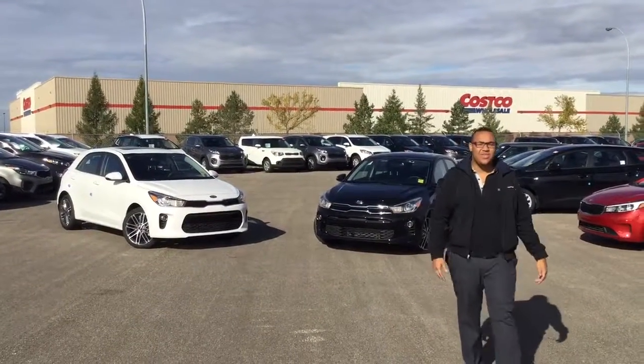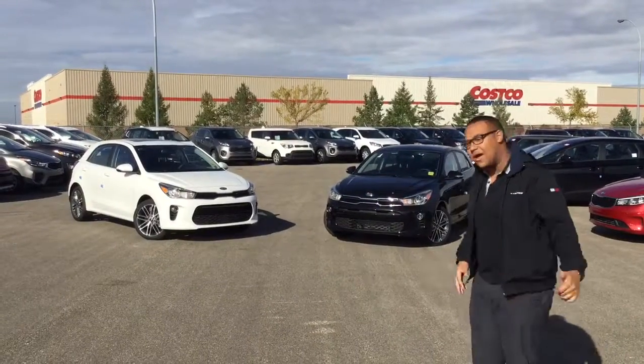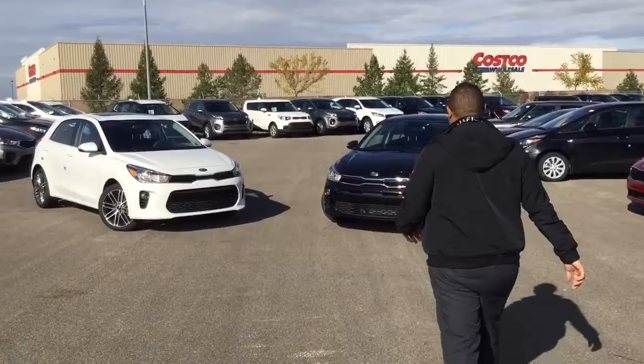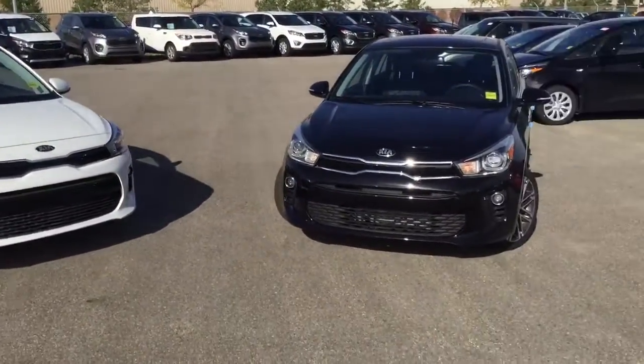Good day, Scott here at Shura Kia. These are the brand new redesigned 2018 Kia Rios. Come take a peek at these — we've got black or white. I'm thinking we're gonna do the one in black today.